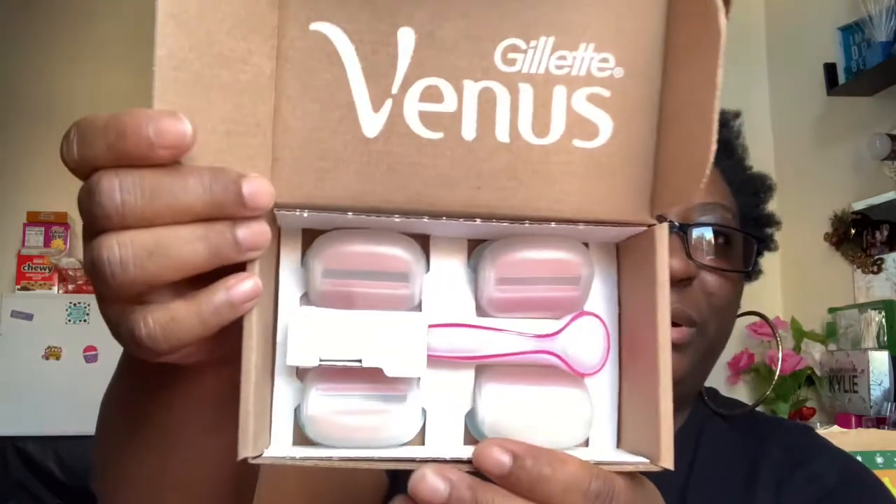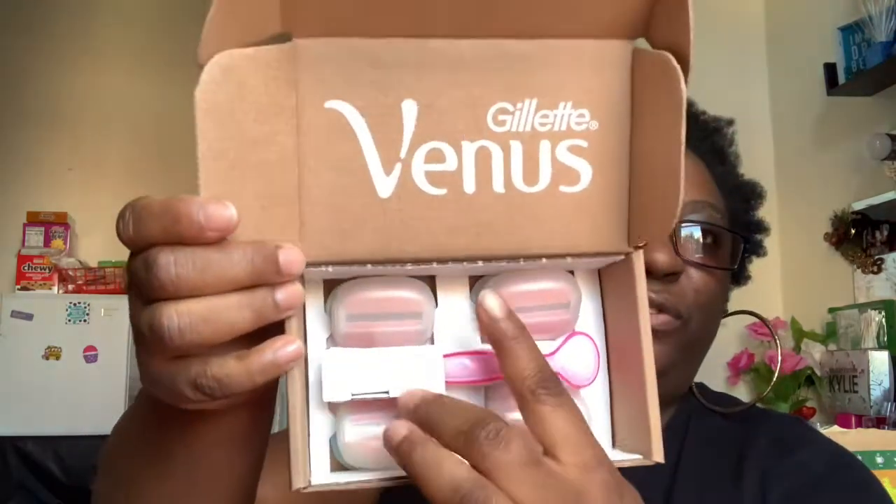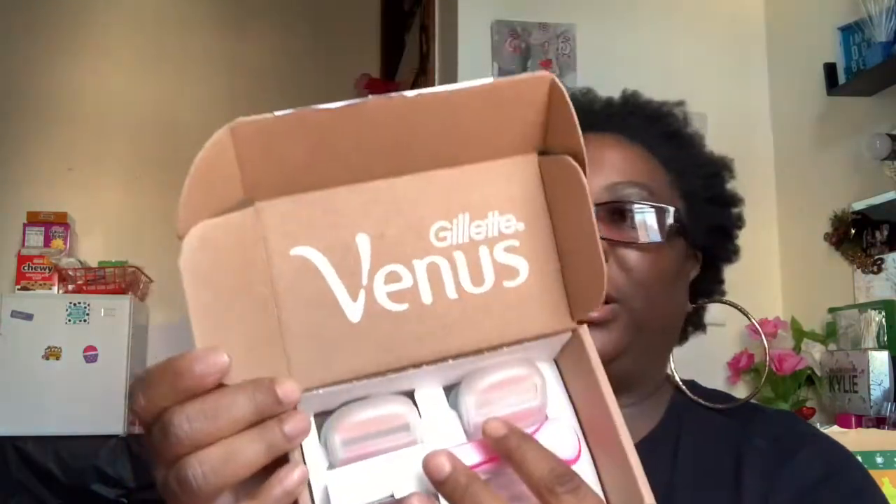I also picked up the Gillette Venus razors — the pink one — and I got four refills plus the handle. I think it's the comfort one. I've been using dollar tree razors and they started working for me, but I decided to upgrade.